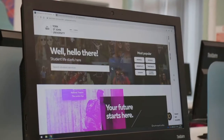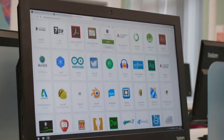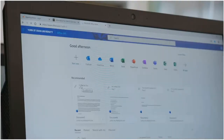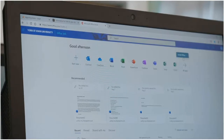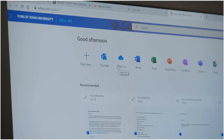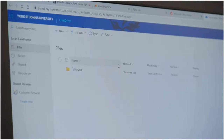Student PCs are available all over campus, giving you access to hundreds of specialist programs through Apps Anywhere. You also have access to Microsoft Office 365 on your own devices whilst you are a student here, letting you use programs like Word and PowerPoint online through a browser, or you can install applications on your own device. You can also use OneDrive for Business to store your documents.